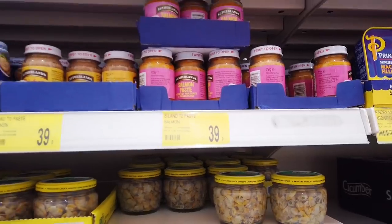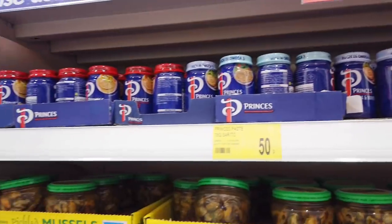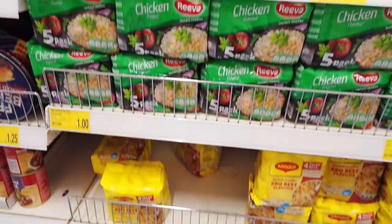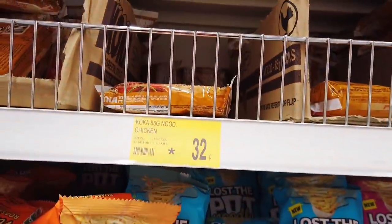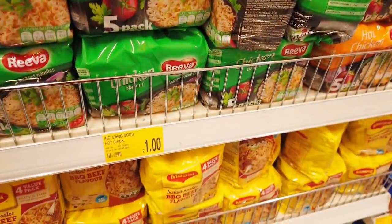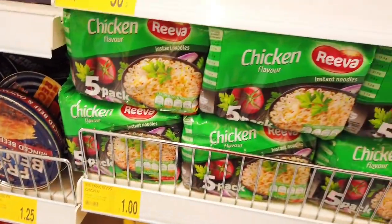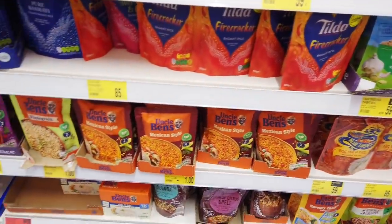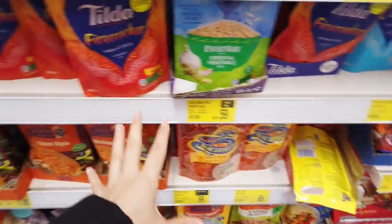Salmon paste, 39p — they're good for quick sandwiches. Tuna and mayo, 50p for those. Lots of instant noodles here — I usually get these ones, 32p, but I might try a few new ones. You get five in this pack. You've also got all of your packet rice — I only ever buy Tilda but the flavour I get isn't here.